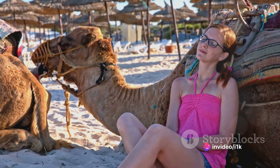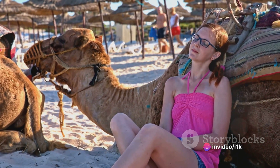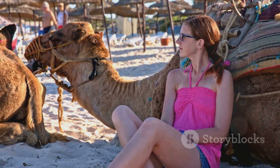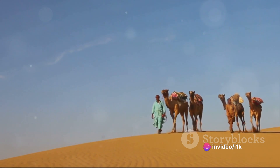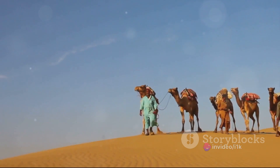Now, let's talk about how the female camel, also known as the cow, signals that she's ready to mate. The signs can be quite noticeable. The cow becomes restless and her behavior changes drastically. She may sway her tail continuously or repeatedly urinate. These are clear indications that she's in heat and ready for reproduction.